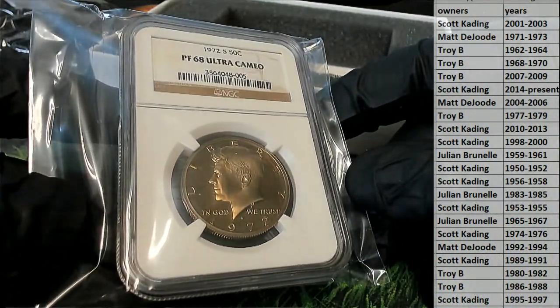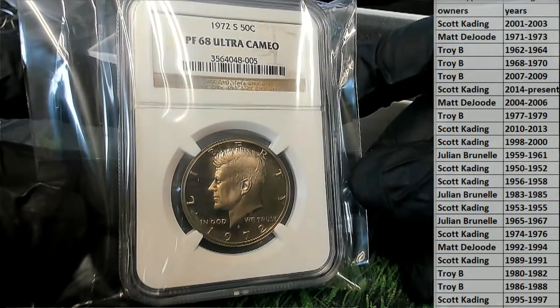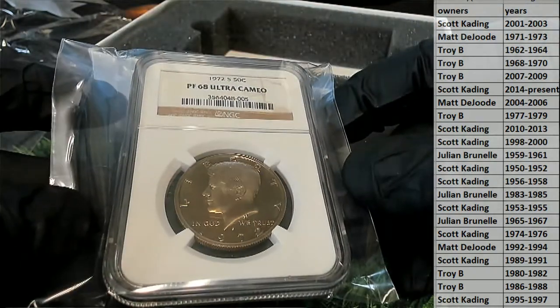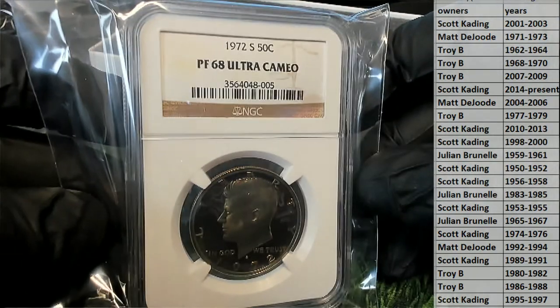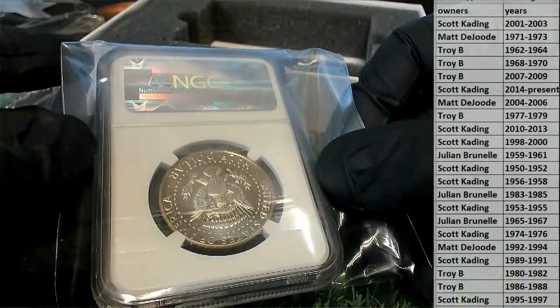PF Ultra Cameo. PF 68. 1962, the 50 cent piece. That's great. Check that out — JFK there. Beauty.